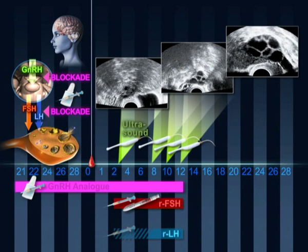When at least three follicles have grown to the size of at least 18 millimetres, final follicular maturation is triggered with the hormone HCG. The ova that are within the follicles will begin to mature.